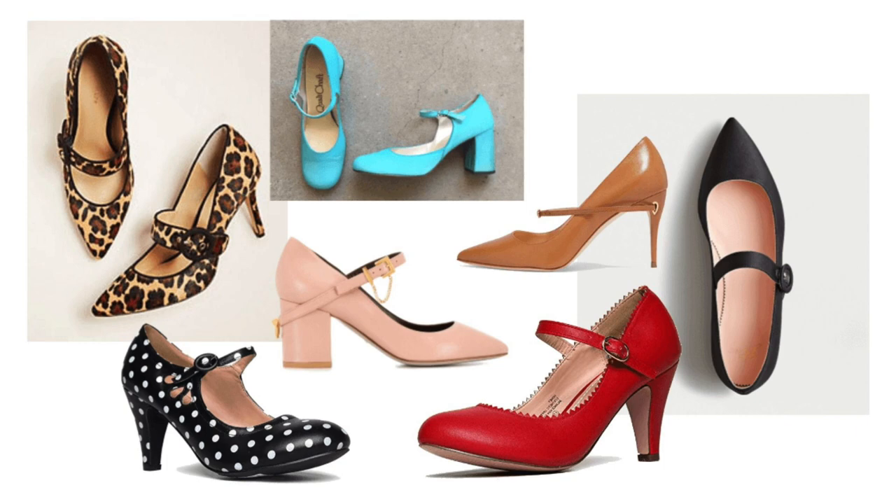Number one — and I'm not saying this in any particular order — is a Mary Jane pump. How cute is that? We're going to have pictures so you can follow along. Mary Jane classically is just a strap with a little bit of heel — you wore them as a little girl with bobby socks or colored tights and a cute little dress. They're back, and those of you who are more creative in your dressing are probably going to love these.